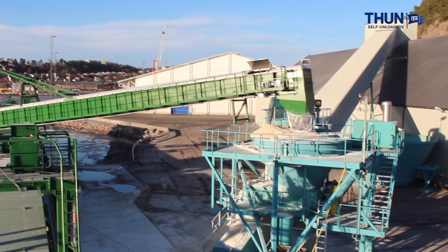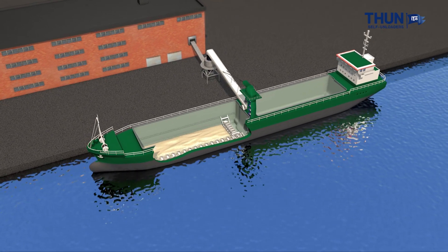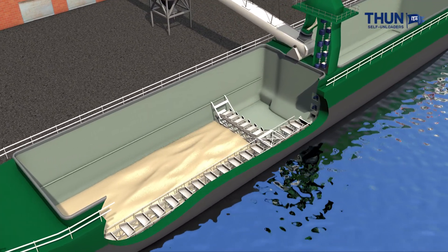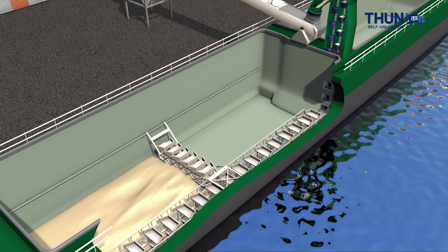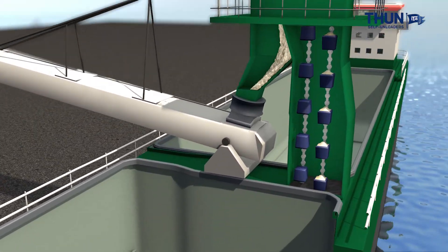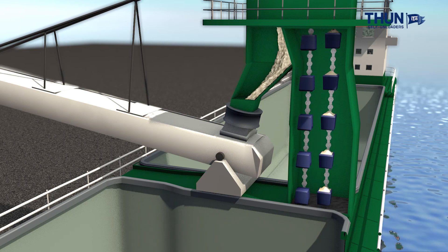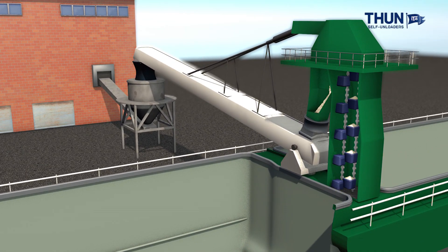The system consists of a traveling scraper feeding cargo to a fixed longitudinal conveyor, which in turn delivers cargo to a bucket elevator. The traveling scraper unit provides the longitudinal scraper with a constant supply of cargo. As the hold empties, the scrapers automatically lower themselves on special beams. At deck level, the bucket's content is conveyed up to the boom, in which a swing-away belt conveyor transfers the material to shore.